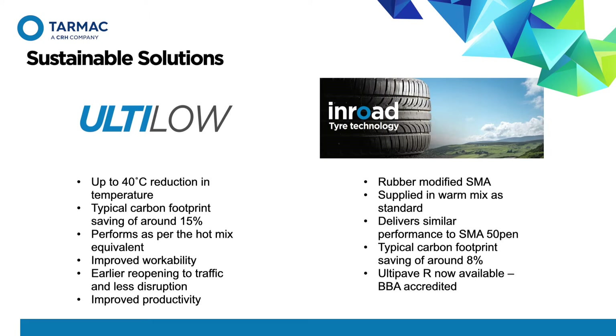Also at the site, rubber modified asphalt can be produced. Despite recycling end-use tyres in the UK, 150,000 tonnes of tyre rubber is exported each year to North Africa and the Indian subcontinent. Birmingham asphalt will have the capability to recycle end-use tyres in asphalt that otherwise would have been exported, providing a sustainable solution with a carbon footprint saving of around 8%. The range of rubber modified products includes conventional SMAs as well as the BBA-accredited Ultipave R.